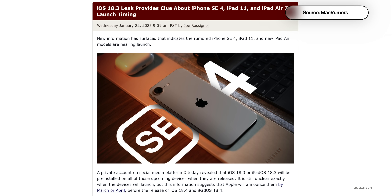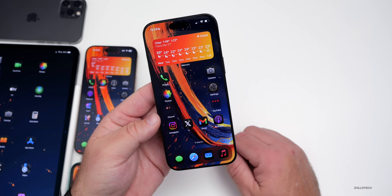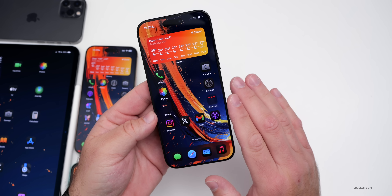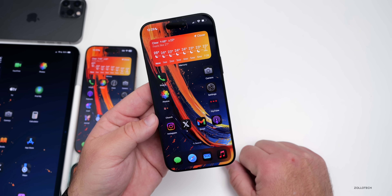According to a private account on X, the expected iPhone SE 4, iPad Air, and new iPad models will launch with iOS 18.3 and iPadOS 18.3 pre-installed, suggesting those devices could arrive within a few weeks.